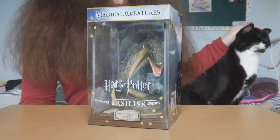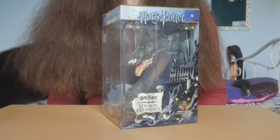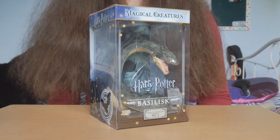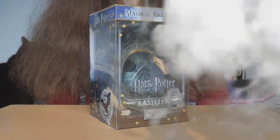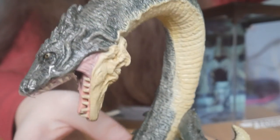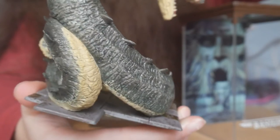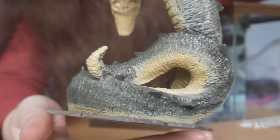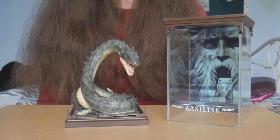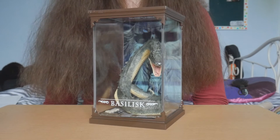This is the basilisk. Another detail I quite enjoy is the display case itself. They are personalized with the creature's identity and the backgrounds are all different.